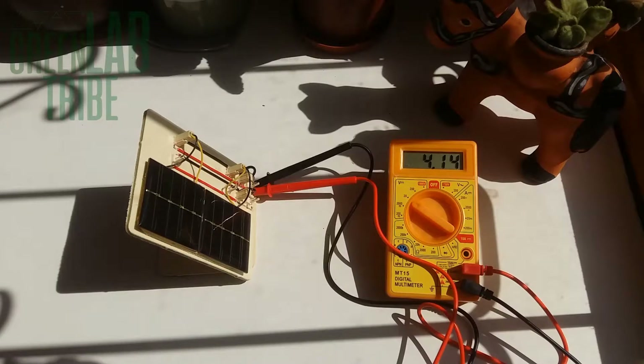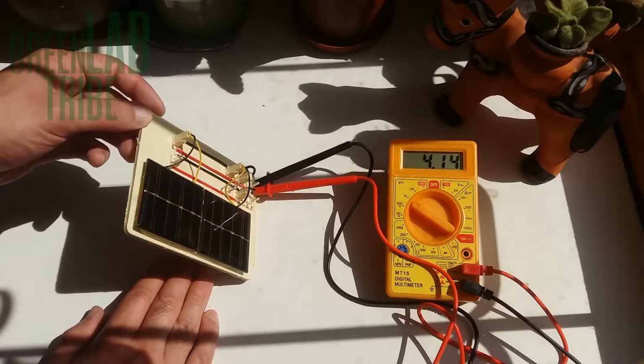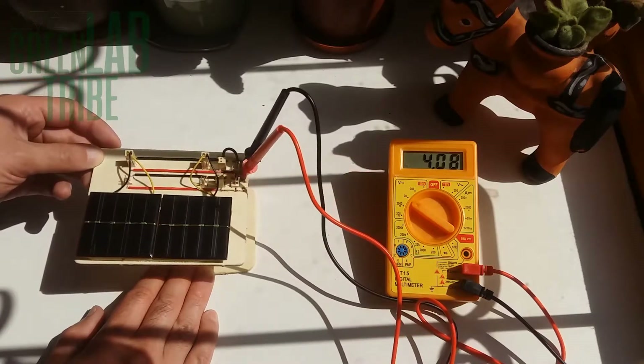For this purpose I built a small structure with two solar cells put in the Sun and connected a multimeter to measure voltage. The two cells are connected in series, so the value of 4.14 is the sum of the voltages generated by each of the cells.